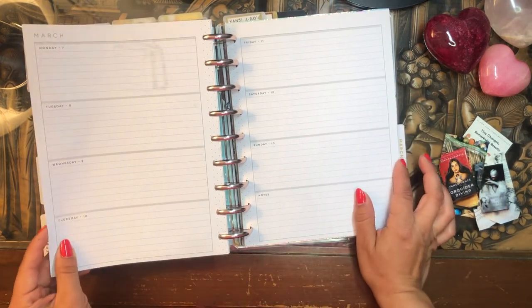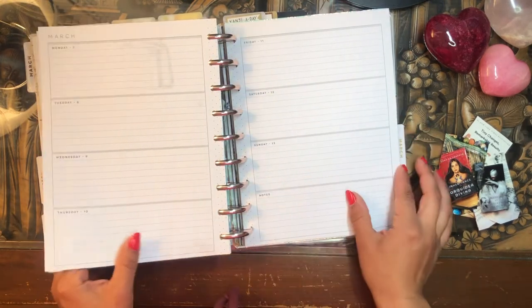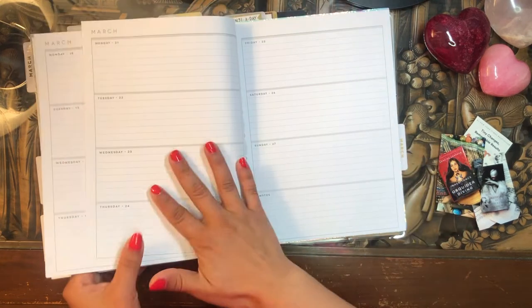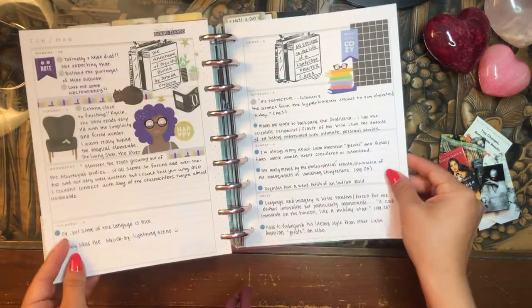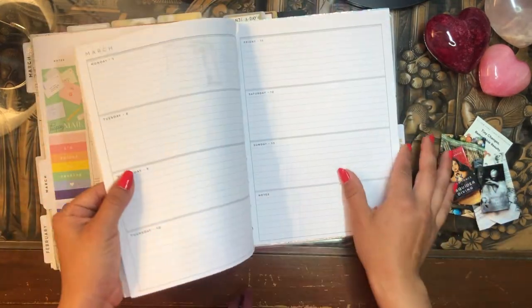That way I don't feel like I have to keep up with this pace. It'll just be a lot of blank space because I can't necessarily write in every single day, as much as I wish I could. But when you have as many planners as I do, you don't have the time to hit every single planner every single day.